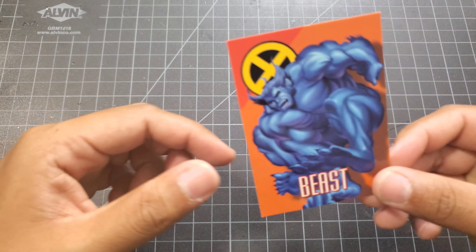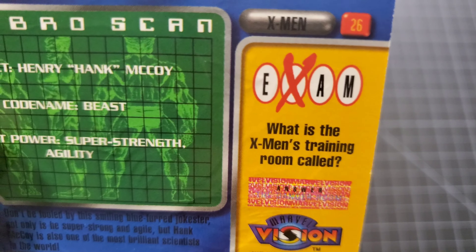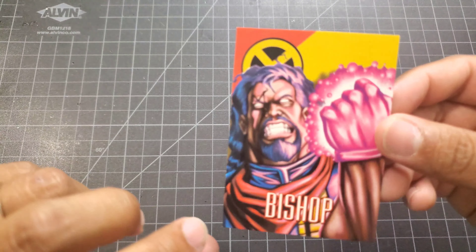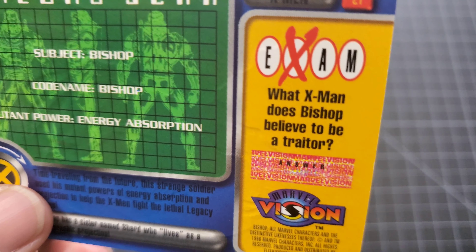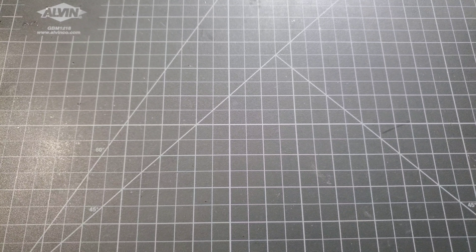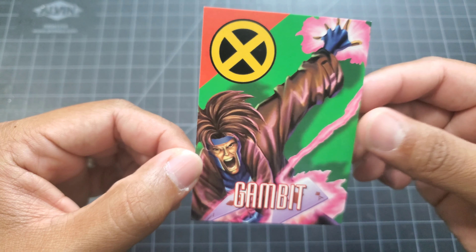Up next we got the X-Men set. We got Beast, and what is the X-Men's training room called? Anybody know? It's the Danger Room. We got Bishop - this is actually pretty interesting - what X-Men does Bishop believe to be the traitor? It's Gambit. We got Cable, Cyclops, Gambit, and Jean Grey.